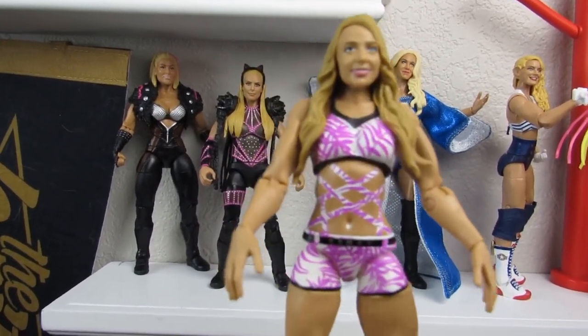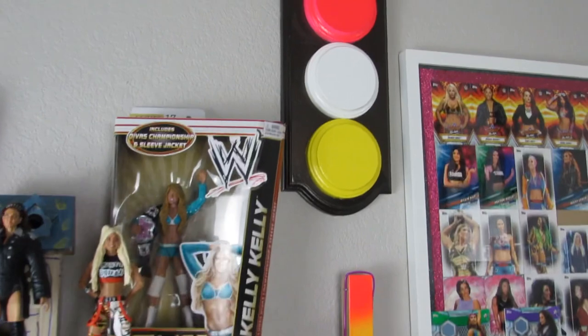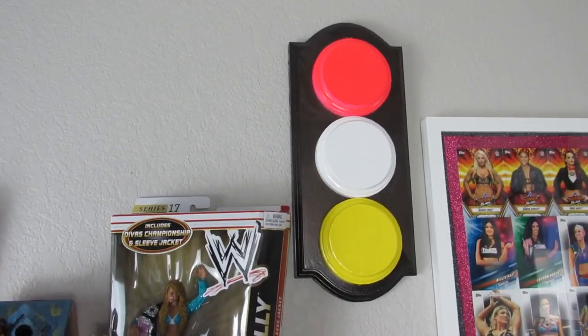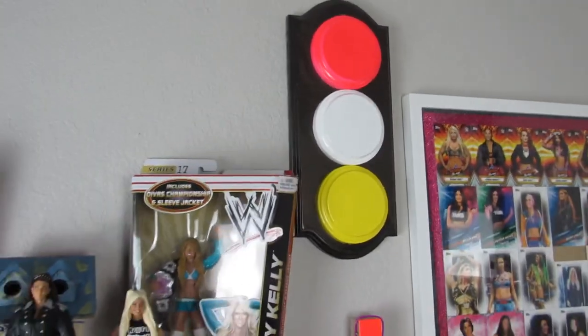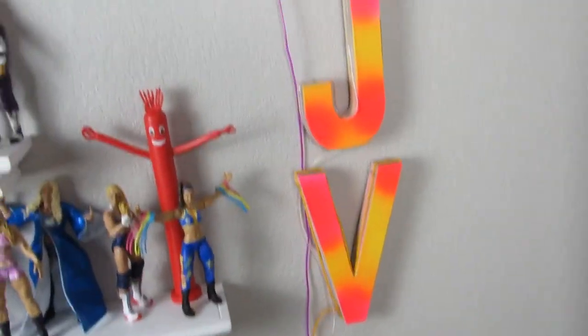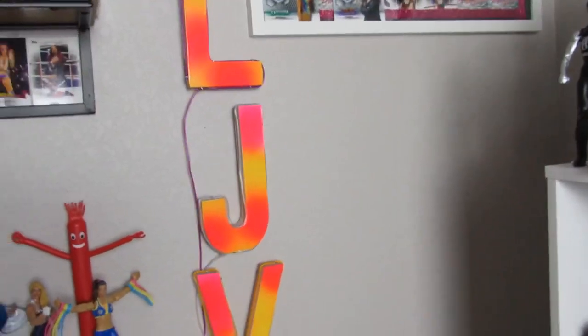In my reviews you'll be able to see in the background how my daughter set up her shelf. This Emma figure is my newest one — it represents that Emmalina short-term gimmick, which is cool. Some of the things I've made for my channel: this little stop sign — I bought, painted, and worked on it — it's supposed to be pink, white, and yellow, my channel colors, but I'm colorblind so the pink might be a little too dark. Moving down to the LJV letters I painted — if I turn off the lights, I have little lights that light up kind of like a stoplight. That was a lot of work but a lot of fun.